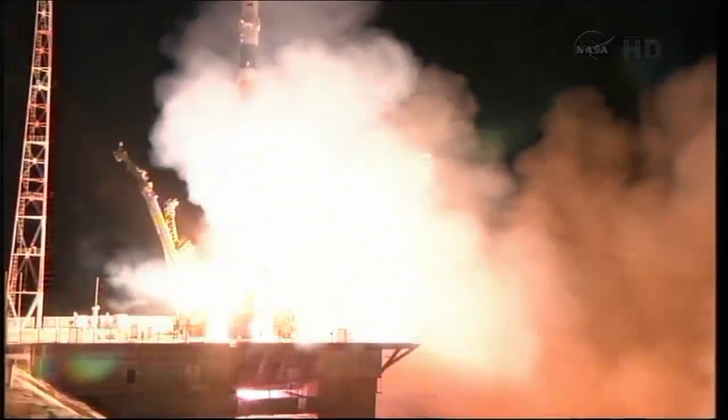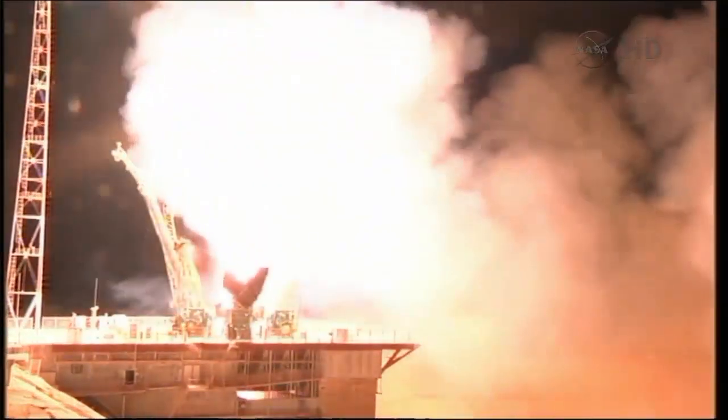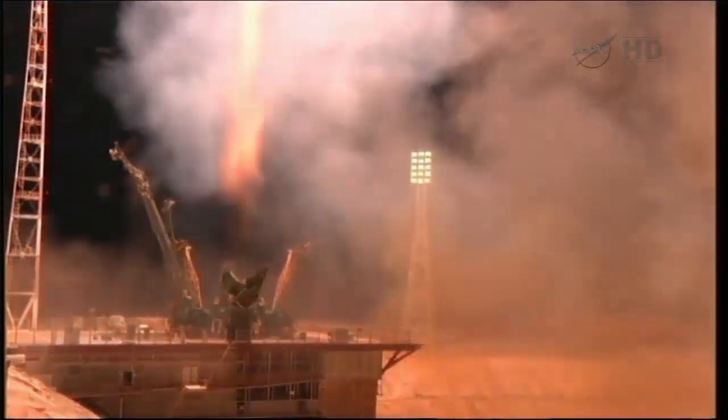Liftoff of Karen Nyberg, Fyodor Yurchikhin, and Luca Parmitano on a six-hour ride to the International Space Station.